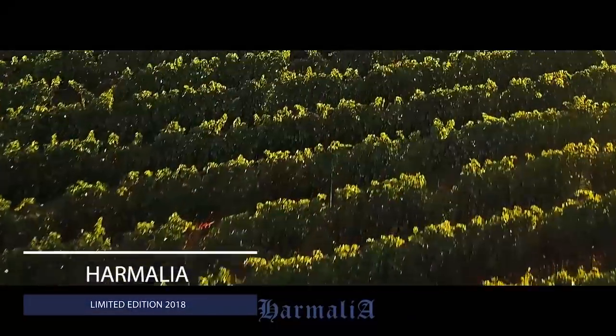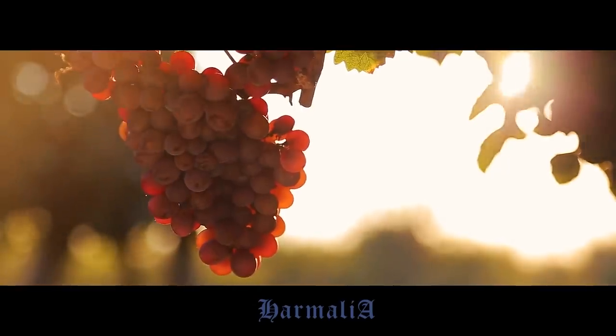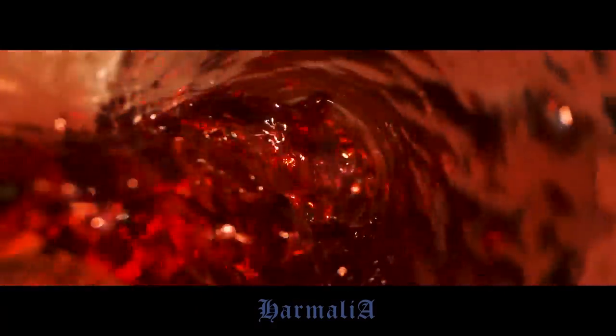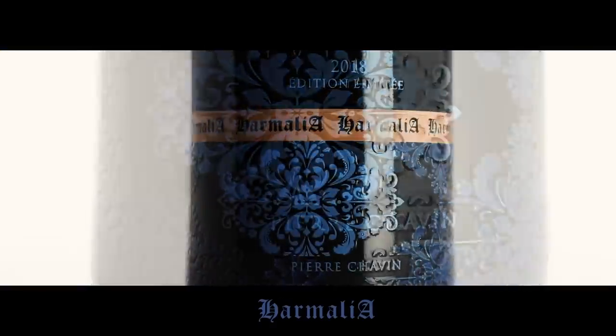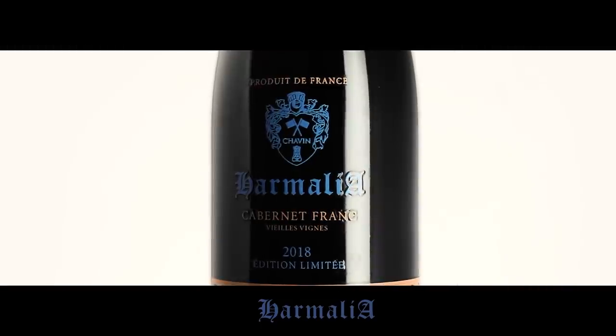Another way customers engage with OI Expressions is through limited editions. We had a customer with a limited edition 2018 vintage wine being exported for the Chinese market. Not only did they create a limited edition bottle, they customised it to be more relevant for that market. The customer, Chavin Wines, launched it successfully in China and we're currently exploring future projects with them.